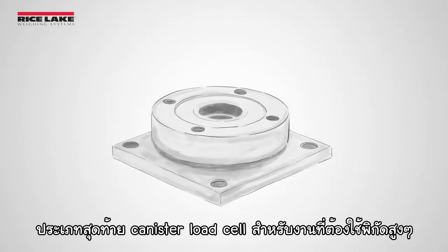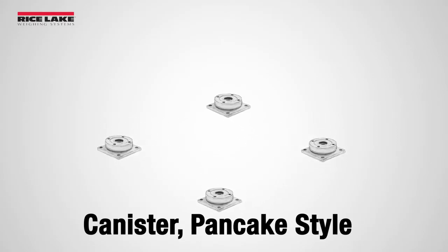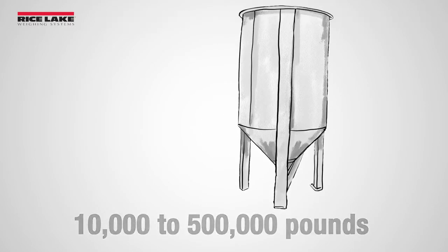Number five: for high-capacity and environmentally demanding jobs, canister load cells are an excellent solution. They measure force through compression and have capacities from 10,000 to 500,000 pounds.